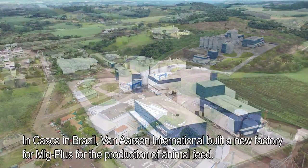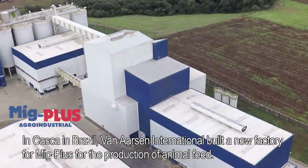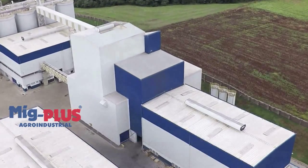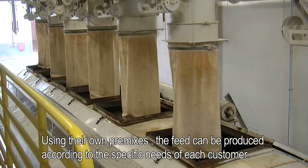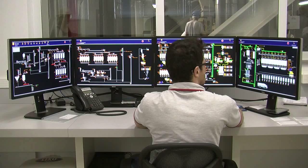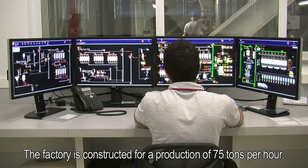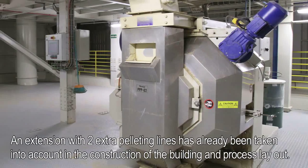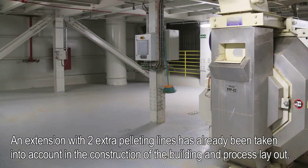In Casca, in Brazil, Van Aarsen International built a new factory for MIG+, for the production of animal feed. Using their own premixes, the feed can be produced according to the specific needs of each customer. The factory is constructed for a production of 75 tons per hour. An extension with two extra pelleting lines has already been taken into account in the construction of the building and process layout.